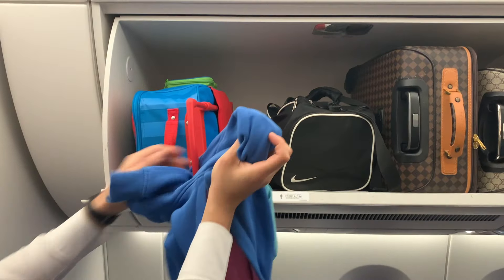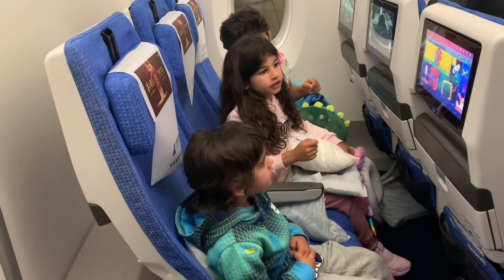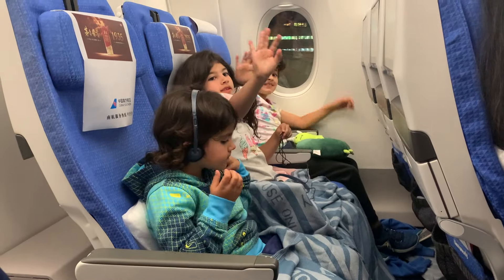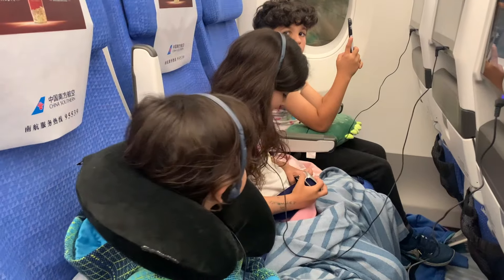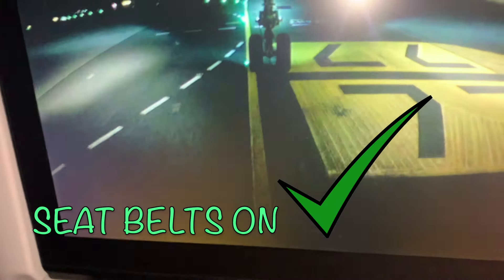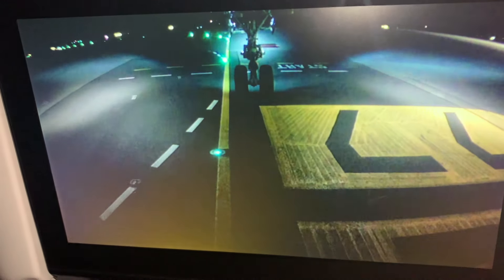Your hand luggage goes into the overhead storage compartment above your seat. When all the passengers are in their seats and buckled up, and the flight attendants have made sure everyone is safe, and the pilots are ready to go, it's time for takeoff!